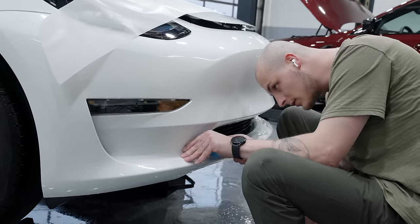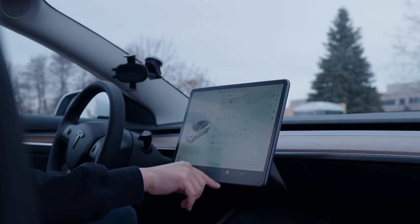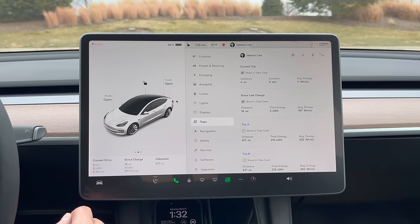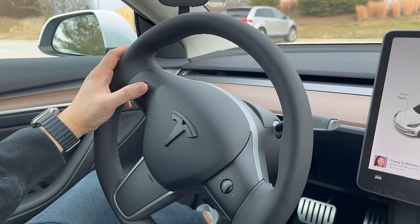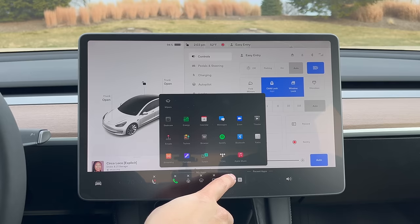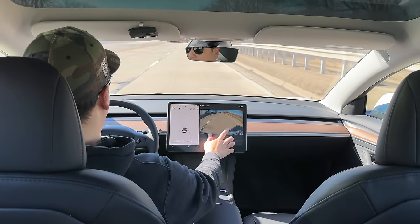Let's talk about the functionality of the 2023 Tesla Model 3 — what you get and don't get with this being the cheapest model, and what it's like from a user experience standpoint. How is it using the screen as the primary interface for virtually 99% of the car's functions? Honestly, it's pretty great — it's probably one of the most intuitive UIs I've ever experienced. I did block out about half an hour to sit in the Model 3 and learn where everything was, and by the end I had my settings dialed in and menus customized the way I like.